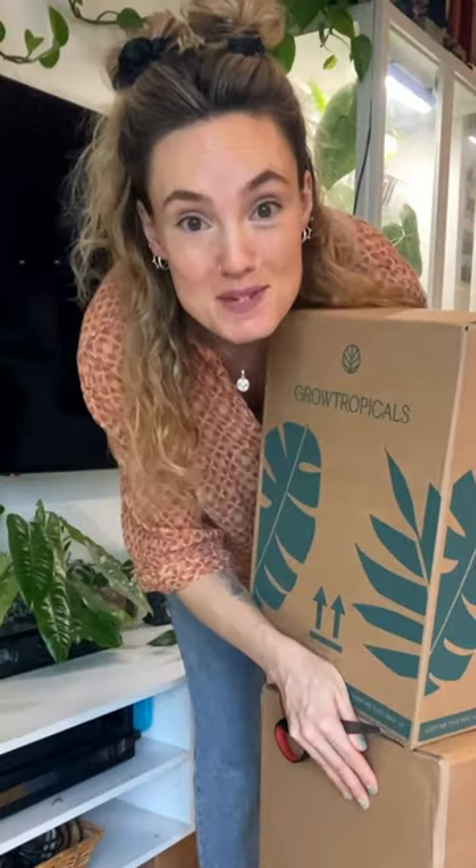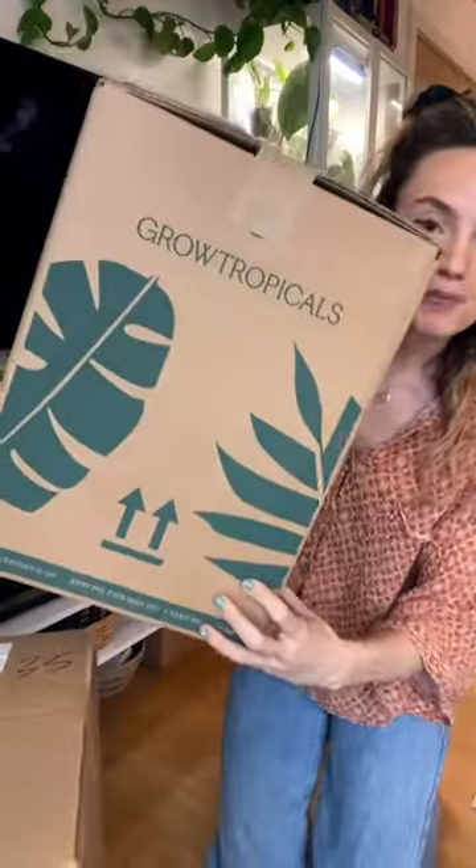I got more plants. These are from Grow Tropicals. Thank you, Grow Tropicals. Yes, there are two boxes.